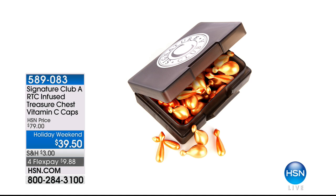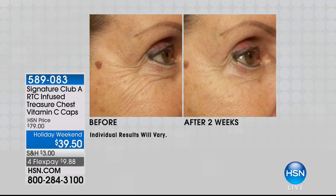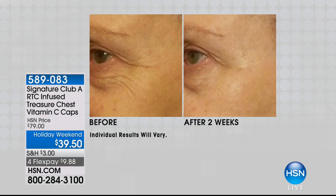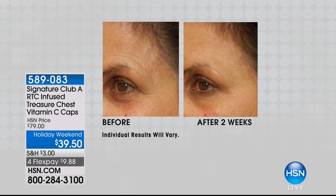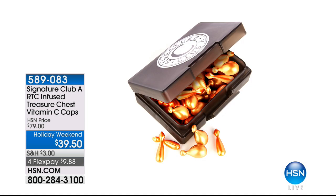You see the before, you see the afters, which are absolutely incredible. The fact that they are done after only two weeks — that is something so important. Always look at that when you're looking at before and afters, because it puts the product in perspective. $39.50 today at 4 FlexPay. Are we ready for yet another fabulous, ridiculous brand new value?